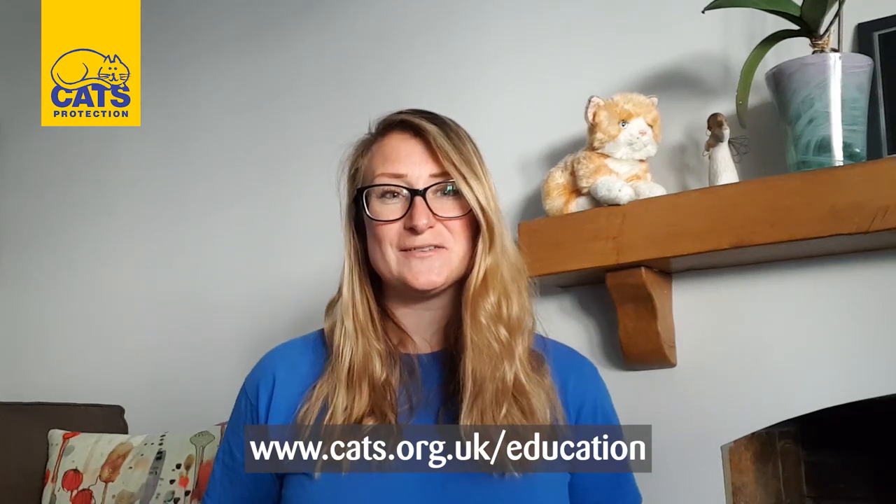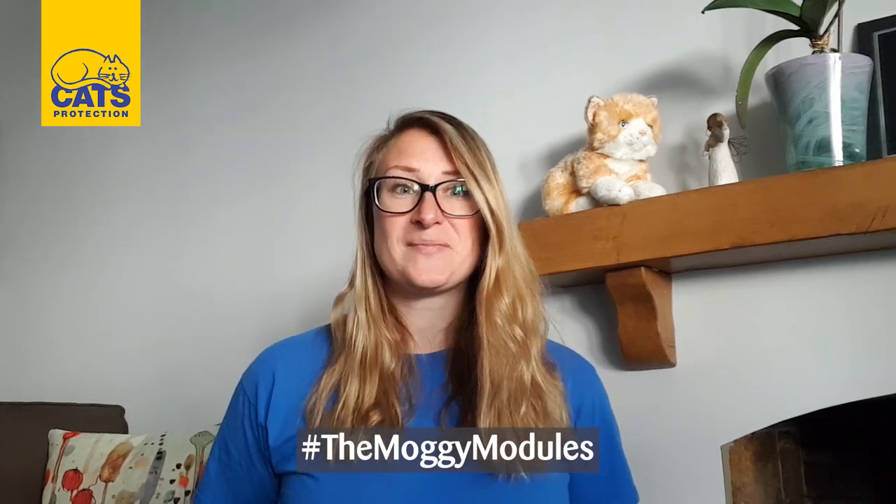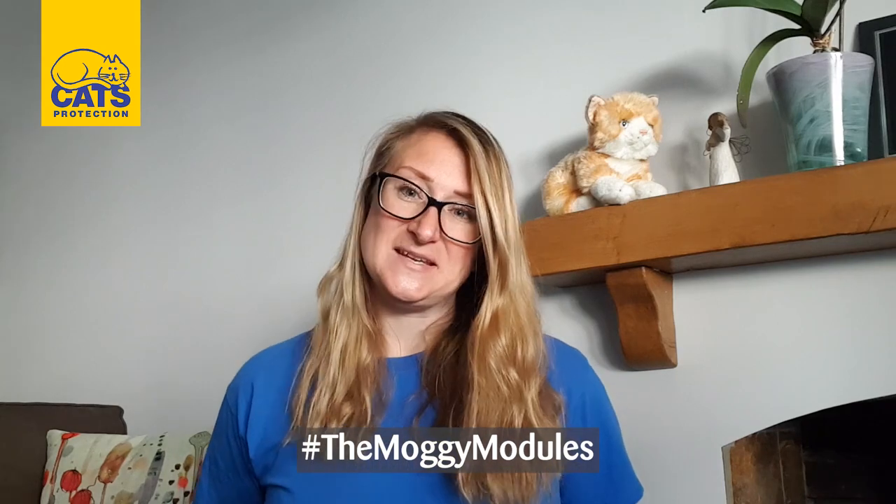Thank you so much for joining me this week. I hope you've had fun and enjoyed learning all about a cat's need for a suitable place to live. Make sure you tune in next week to watch our next video all about a cat's need — understanding their behaviour. Don't forget to download our free home education packs, the Moggy Modules, for more games, quizzes and lots of fun. If you're watching on YouTube, please tell us what you thought in the comments, and if you've made anything this week, show us your lovely creations on our social media pages. Thank you so much and we will see you soon!